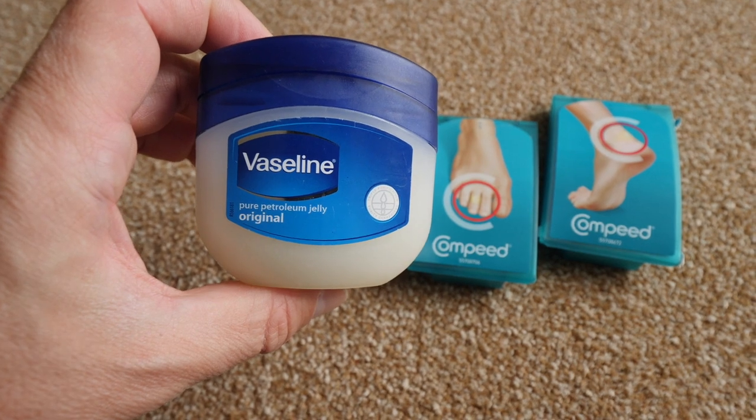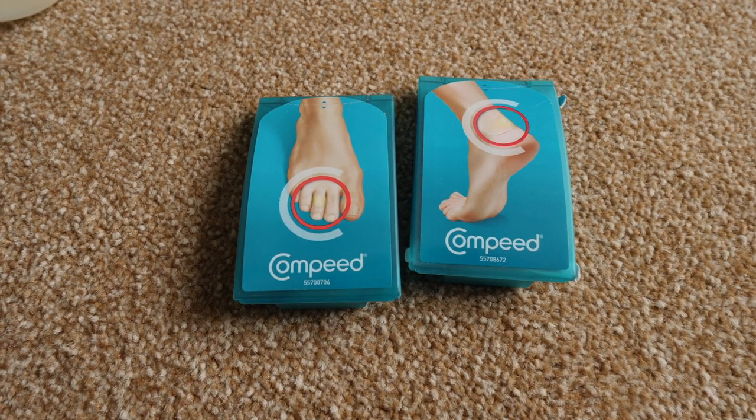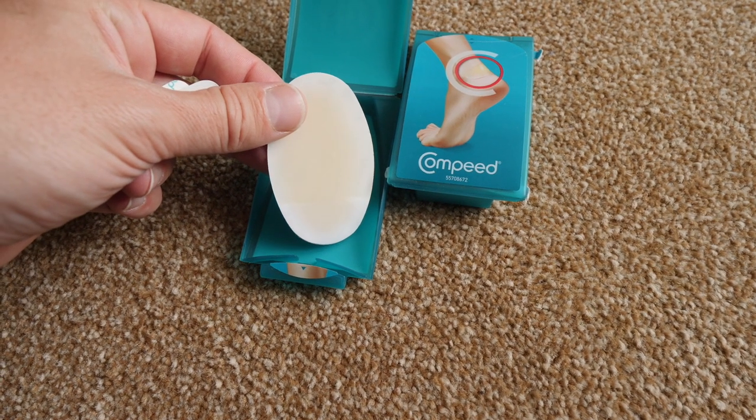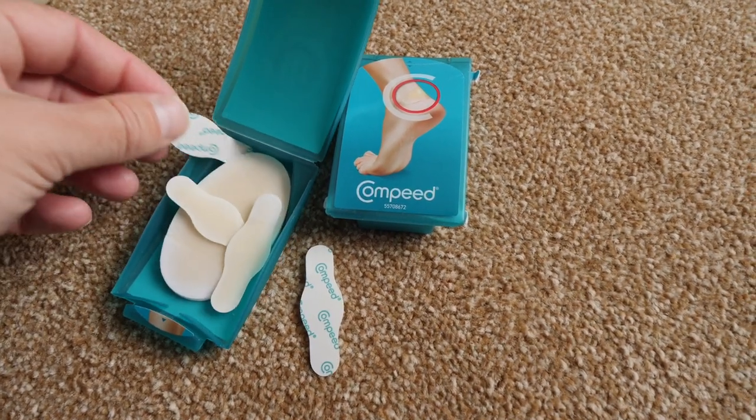Number three is two things: Vaseline and Compeed plasters. I slathered my feet in Vaseline and also your thighs where you might chafe — great for your lips too if it's windy. Combined with Compeed — you can get bigger heel plasters or ones for your toes — it creates a second skin over the start of a blister. As soon as you get the slightest hot spot just put that on and it saves your feet. I met people on the second day who were giving up because of blisters — they'd never heard of Compeed or never Vaselined their feet.